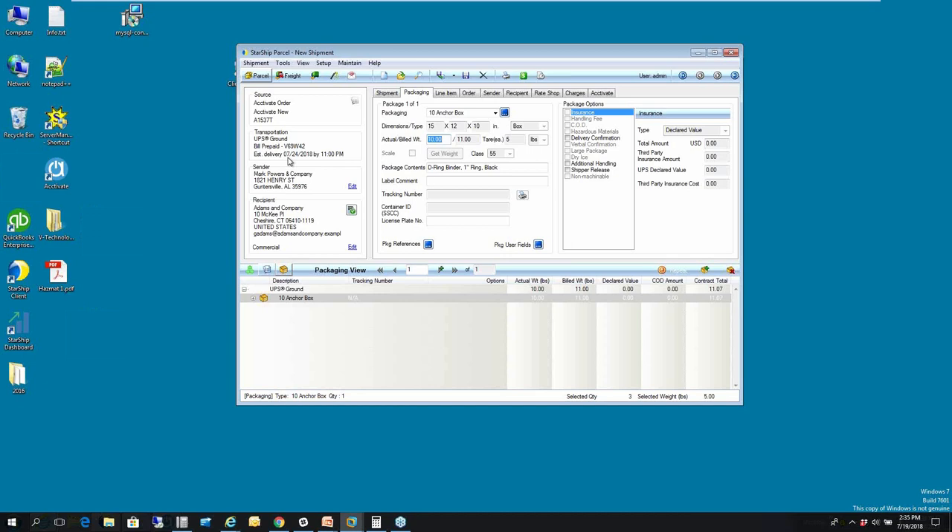On import, we do an address validation — we verify the street address is correct, and we do a secondary check to verify a commercial versus residential location, to avoid address correction charges on your invoices. The green checkbox represents that this is a verified commercial location. Down at the bottom, we have our line items that Dakota was referring to — the three specific line items that came in with their appropriate weight. By default, they're placed into one box, my 10-anchor box, which has already been saved in our packaging database with its appropriate dimensions and weight.